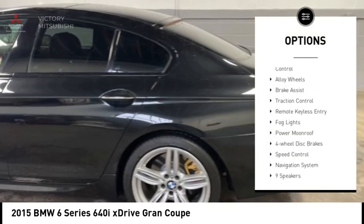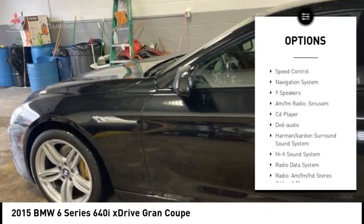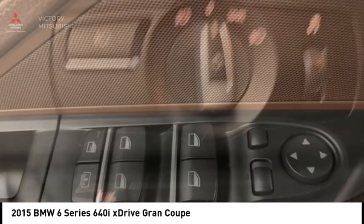Rain sensing wipers, electronic stability control, alloy wheels, brake assist, traction control, remote keyless entry, fog lights, power moonroof, four wheel disc brakes, speed control.